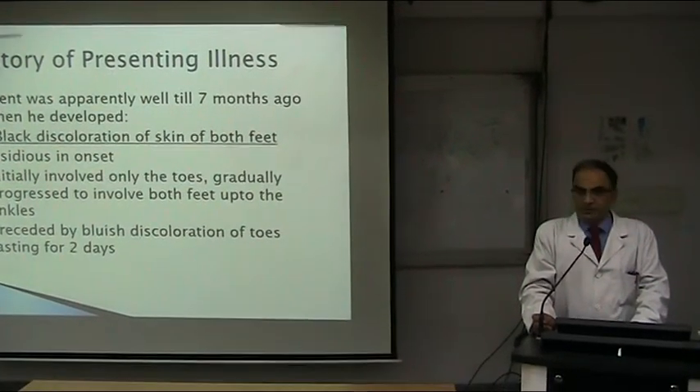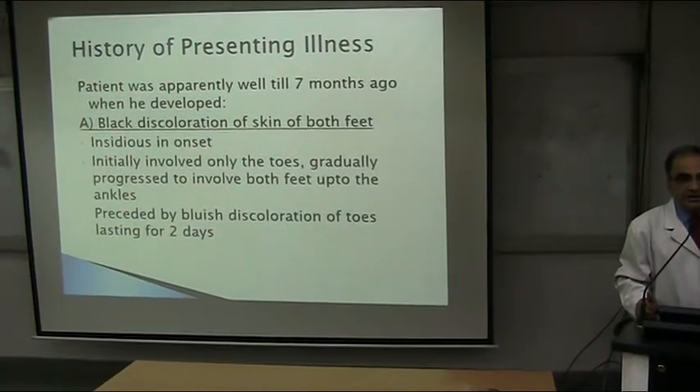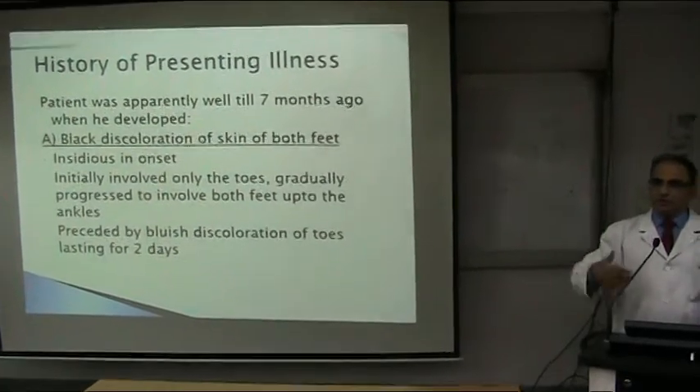Preceded by bluish discoloration of toes lasting for two days — that's correct. Why did you write blue discoloration? You get my point? So naturally it is blackish, then bluish, then reddish — that's the progression.